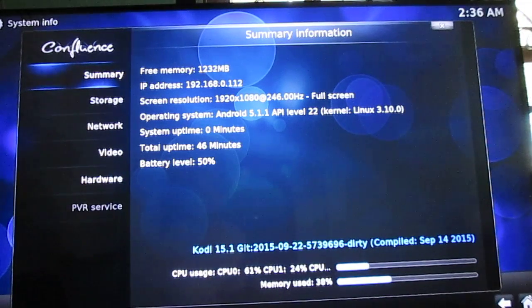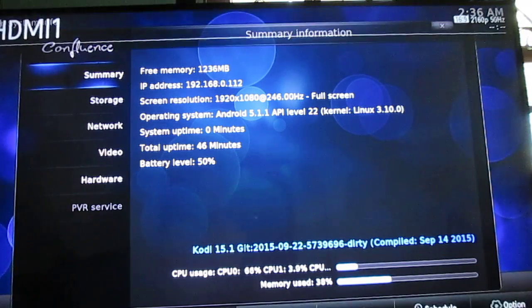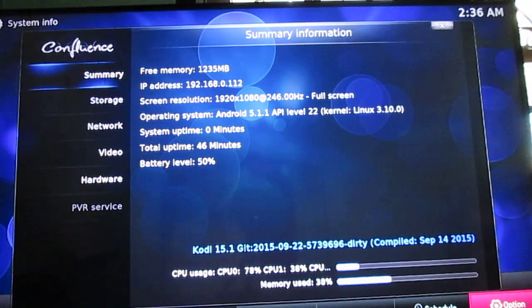The user interface is 1080p. For some reason the refresh rate shows 246Hz, but that's a mistake — my video output is set to 2160p at 50Hz.